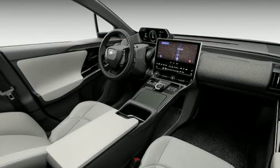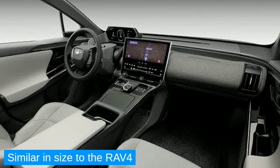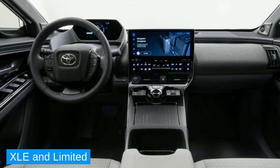The inside of the new Toyota BZ4X looks quite premium and spacious, similar in size to the RAV4. There are two trims available in the US market: XLE and Limited.